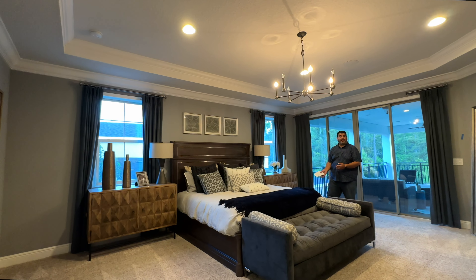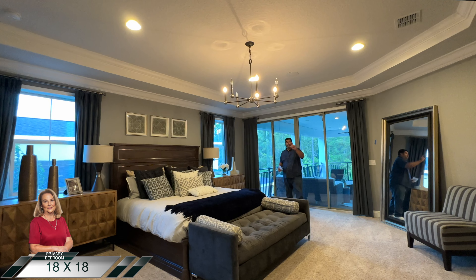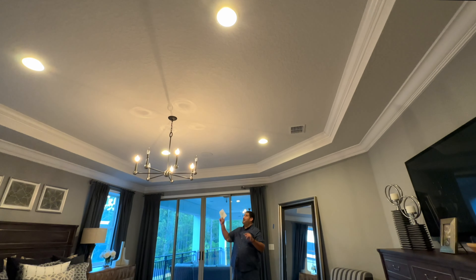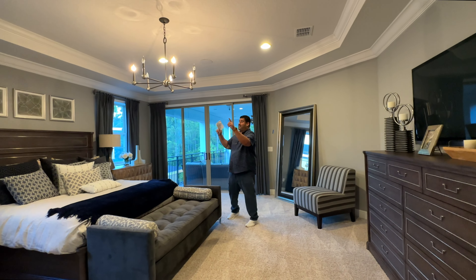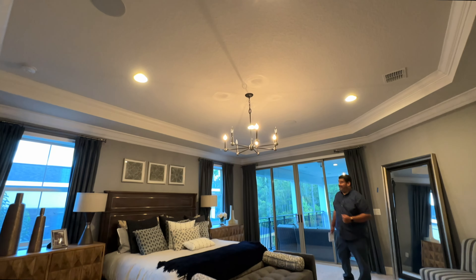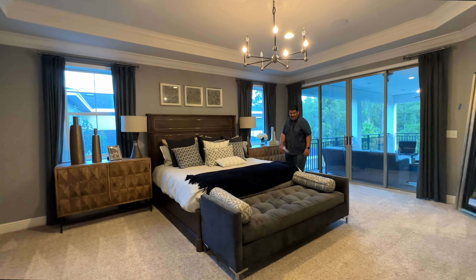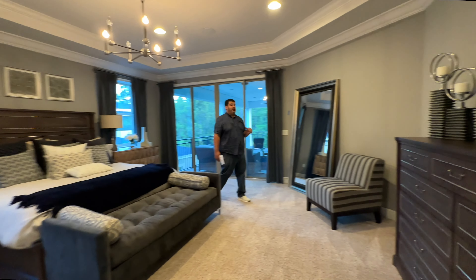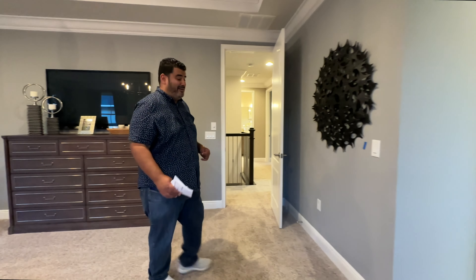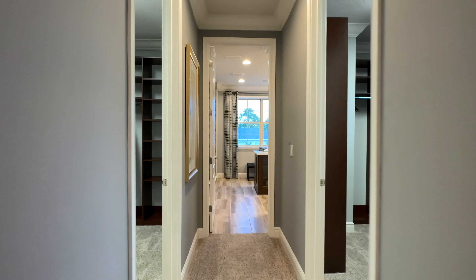The primary bedroom is 18 by 18 — a king-size bed looks like a twin in this space. The room has a tray ceiling with double crown molding, a chandelier, and speakers in the tray ceiling on each side for ambient music. There are two windows for natural light plus the pocket doors, high nightstands, and a large credenza with a good-sized TV.